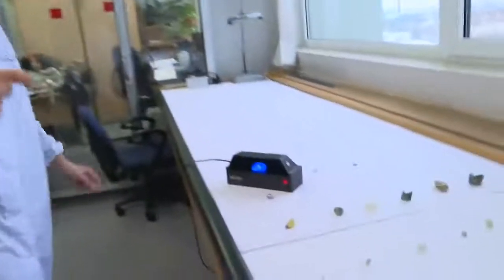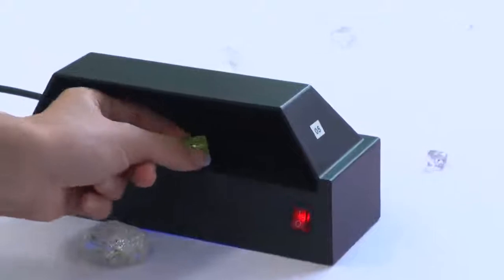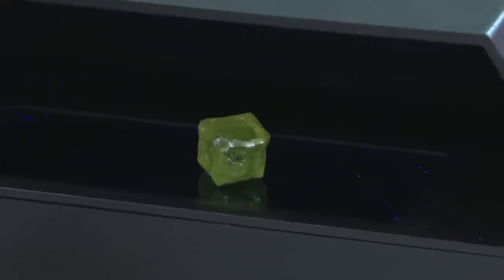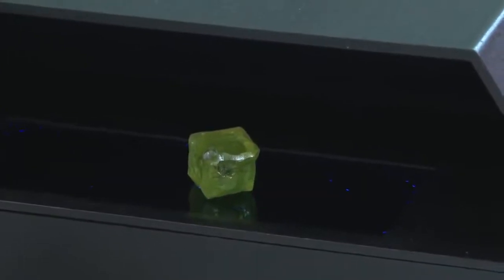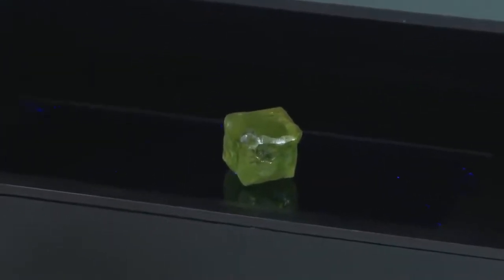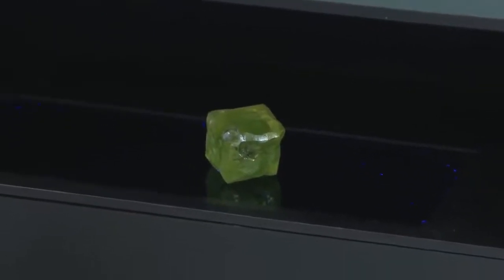Occasionally you can get a different type of nitrogen center which, instead of being blue, is yellow. Natalia will show you one now — one of the cubic ones — and you can see it's a greenish-yellow color. This is a really nice demonstration of spectroscopy, and you could analyze it even better looking through a spectrometer to get the precise wavelengths of the emissions.